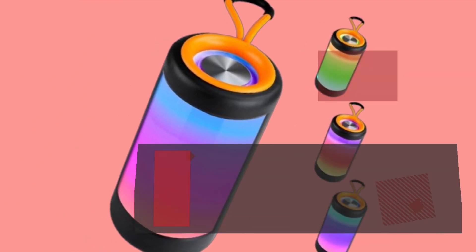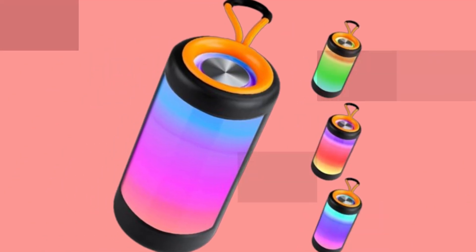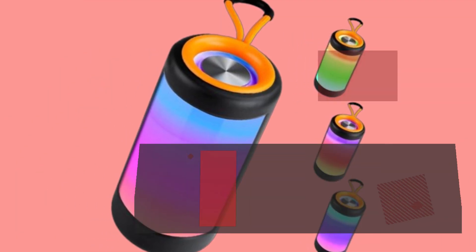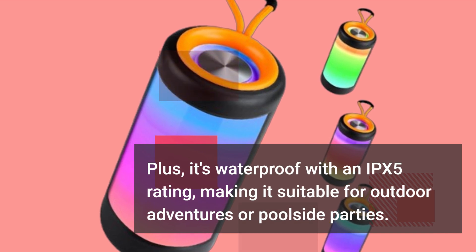First things first, let's talk about the design and build quality of this speaker. It's compact, lightweight, and comes with a sleek design that's perfect for on-the-go use. Plus, it's waterproof with an IPX5 rating, making it suitable for outdoor adventures or poolside parties.